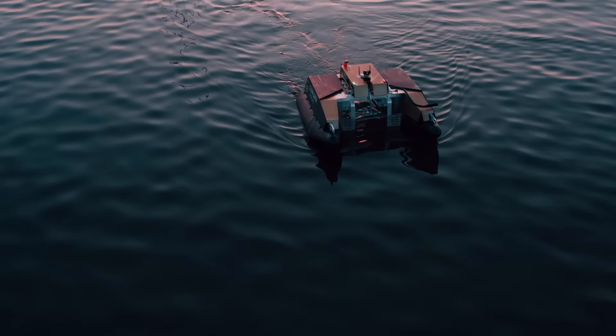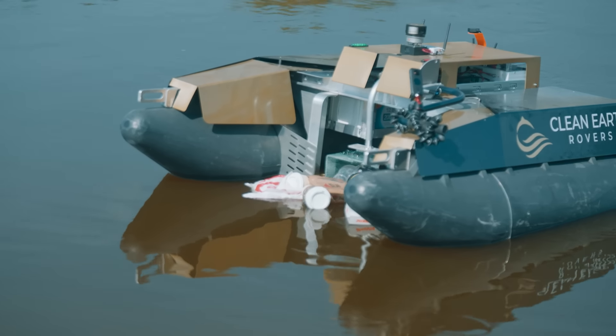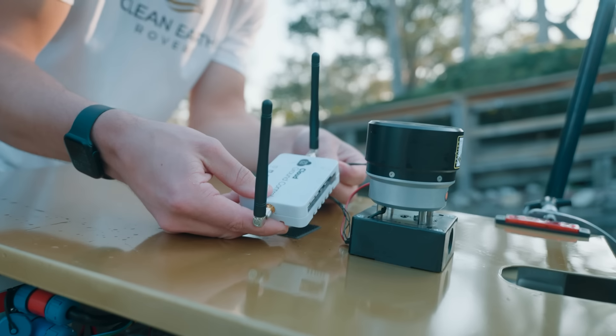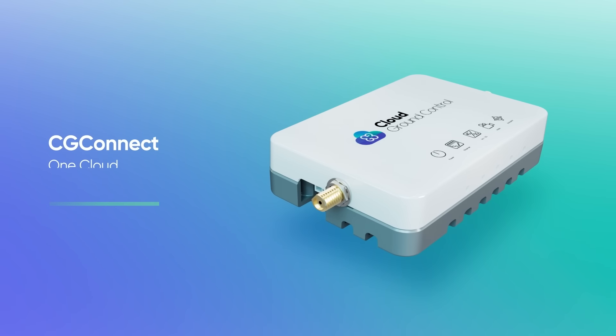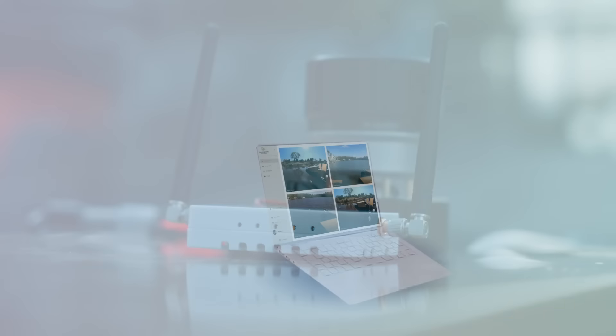An autonomous rover designed to clean debris and hazards that flow into harbors and communities, supporting immediate disaster relief. Equipped with Cloud Ground Control's CG Connect micromodem, the rover has direct access to the cloud platform.